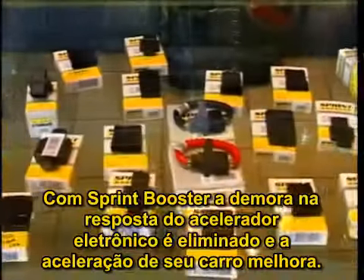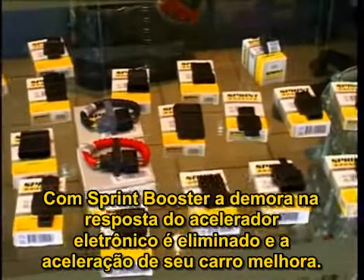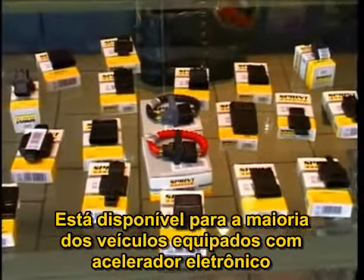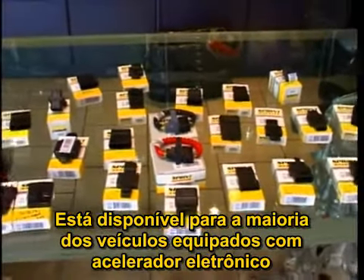With Sprint Booster, the delayed response of the electronic throttle is eliminated and the acceleration of your car is improved. It is available for most of the new models of cars that are equipped with electronic throttle.